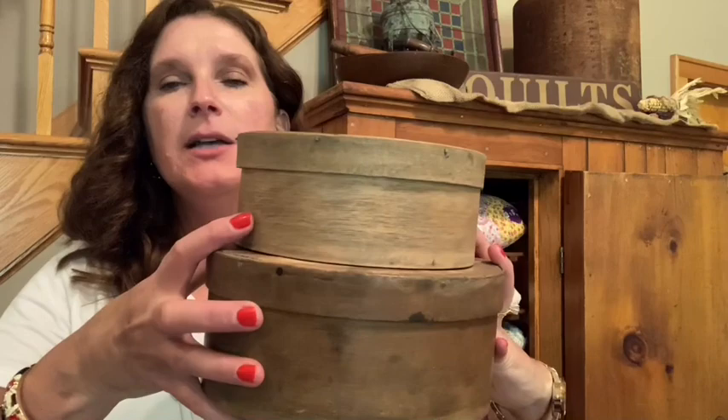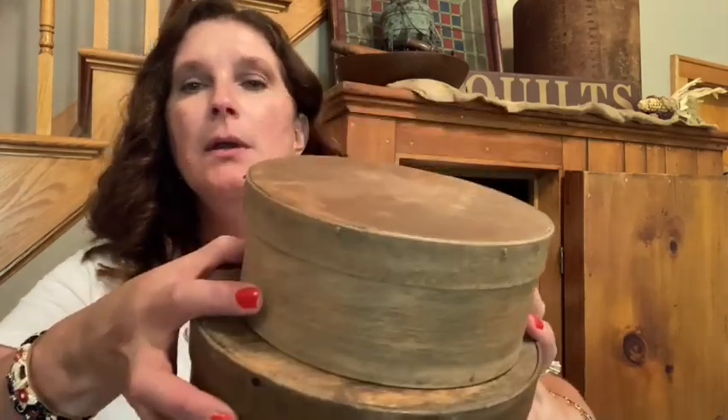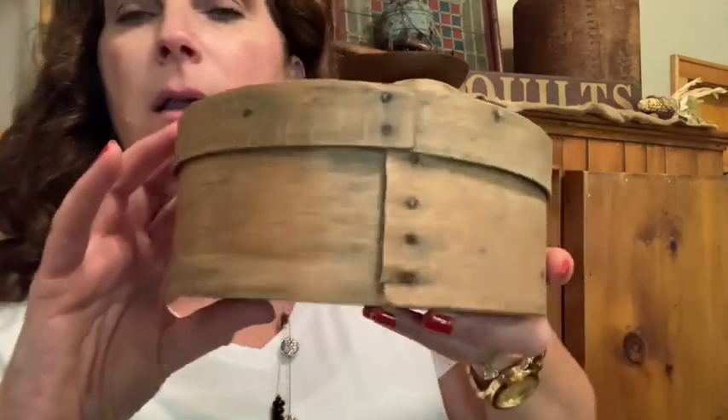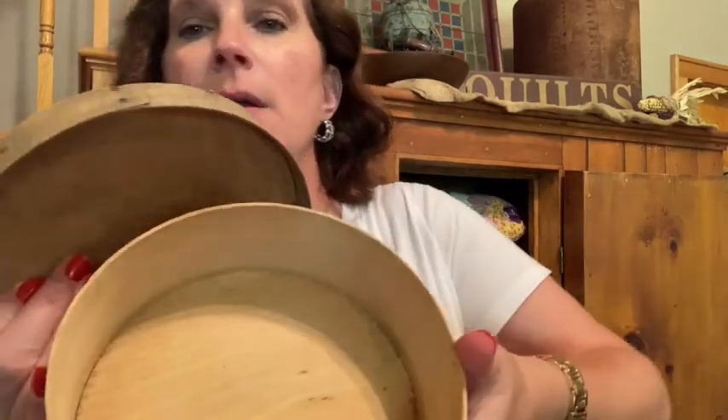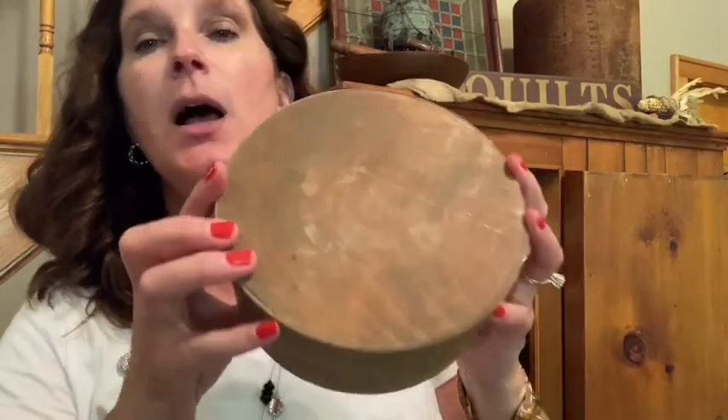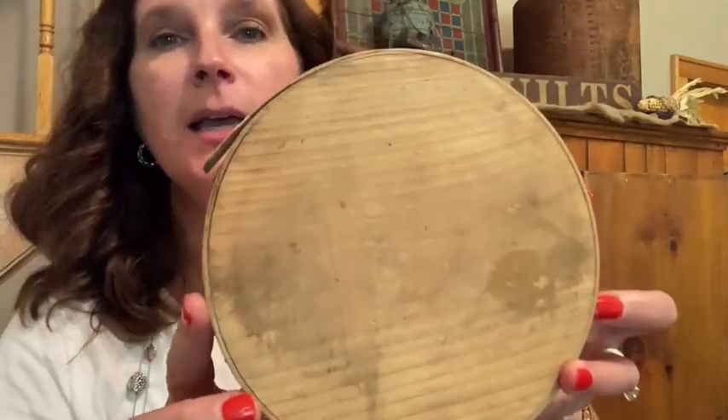They stack so nicely together. I looked at these on eBay and they're priced totally fair — they're actually asking a lot more on eBay than what I paid at the Crossroads Country Mall. These are just in fantastic condition, so I was really tickled to get these. That's my splurges. Now we're going to move right along and I'll show you the areas I decorated.